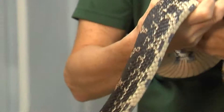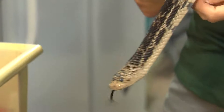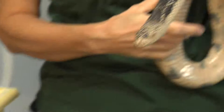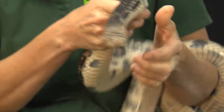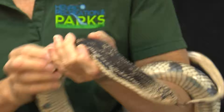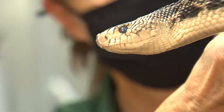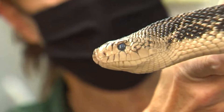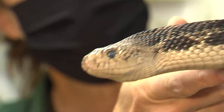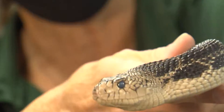The reason they're called pine snakes is because the pine areas they're in have sand — they're sandy soils. And if you can see from this snake's blunt nose, the blunt nose he has helps him to dig, and he lives primarily underground.